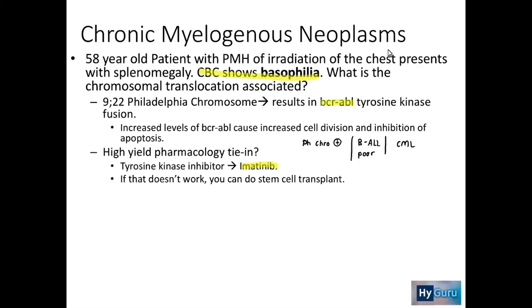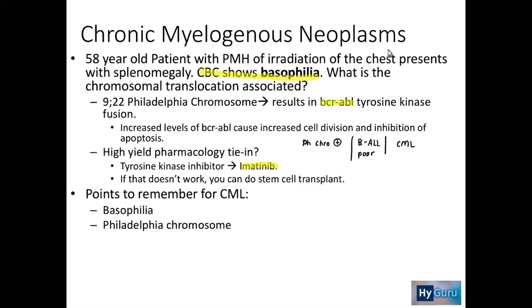When you're talking about patients who cannot respond to the tyrosine kinase inhibitor, then you have to do a bone marrow transplant. Here are the important points to remember for CML: you're going to have basophilia, Philadelphia chromosome positivity, and you are going to be LAP negative.